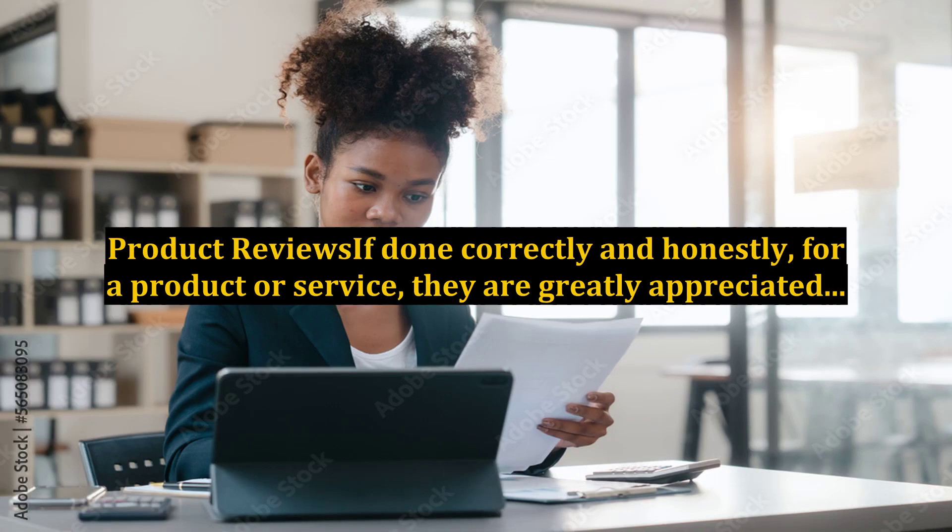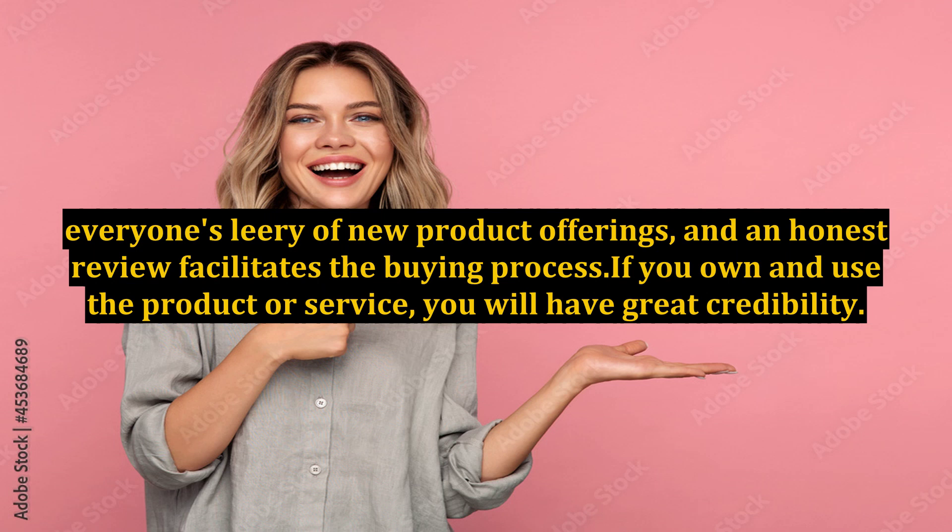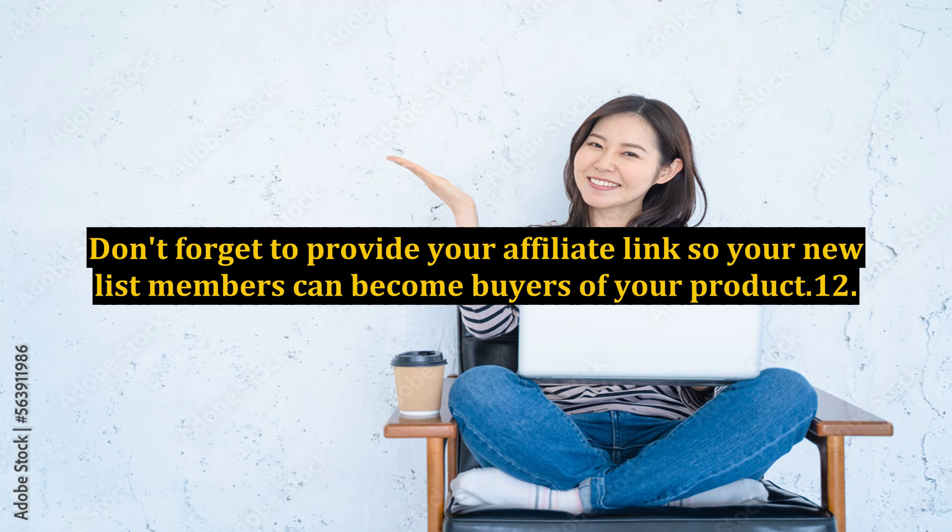11. Product reviews: if done correctly and honestly for a product or service, they are greatly appreciated. Everyone's leery of new product offerings, and an honest review facilitates the buying process. If you own and use the product or service, you will have great credibility. Don't forget to provide your affiliate link so your new list members can become buyers of your product.